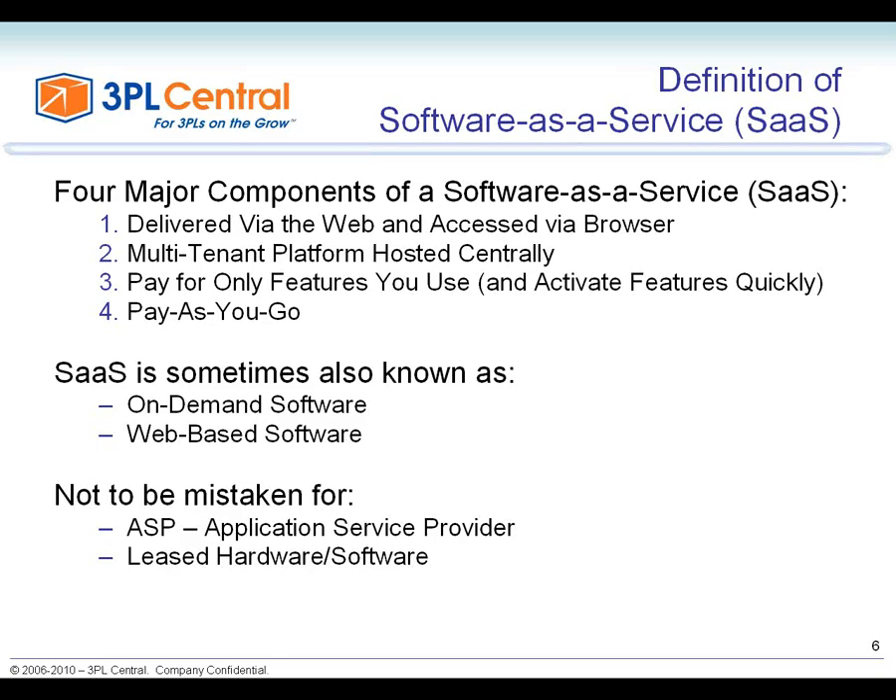Not only do you pay for what you use, but you pay as a subscription. If your business goes up or down, you only pay for it as you go along. If you decide to close your business or close a warehouse, you only pay for the features or the time frame that you use.